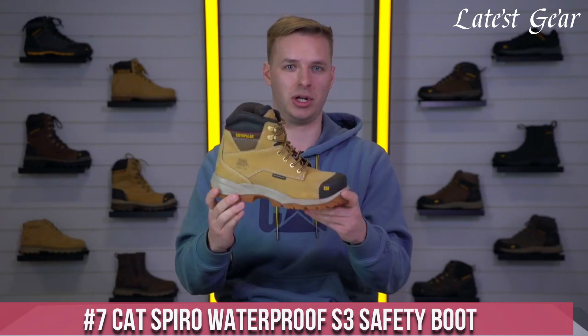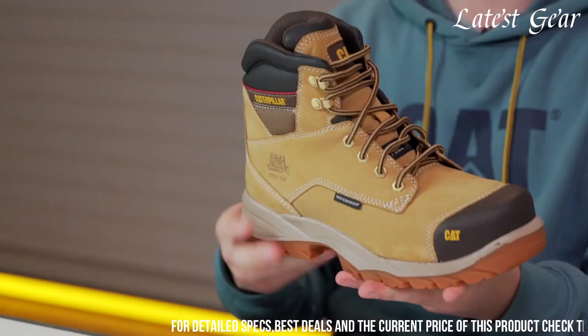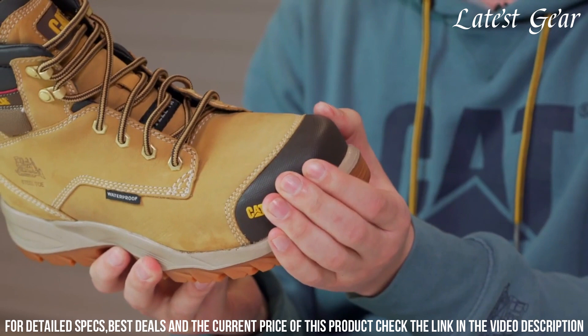Number 7: KT Spiro Waterproof S3 Safety Boot — the ultimate choice for rugged work environments. These boots are built to withstand anything nature throws at you, with their waterproof leather upper and sealed seams to keep your feet dry and comfortable. The steel toe cap and puncture-resistant midsole provide unbeatable protection against workplace hazards.